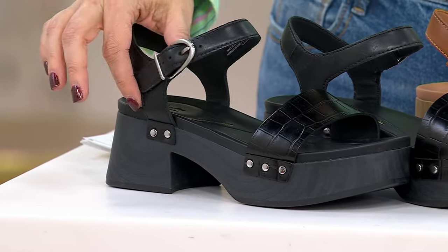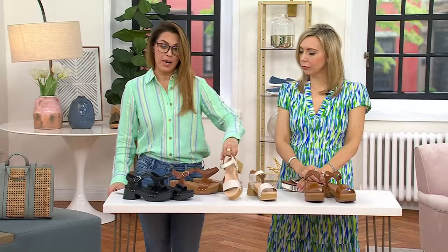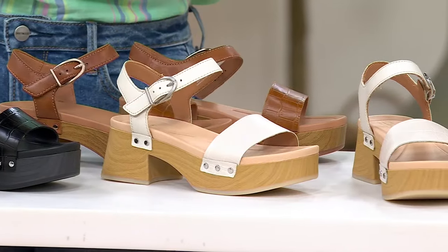Here is the all-tonal black with the silver hardware. You thread in and out through the buckle, and you have obviously great security there as well. The ivory in the center — that's the one that Jacinthe has on — and then the tan.